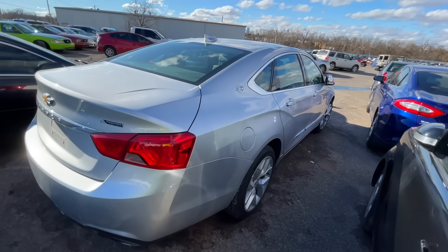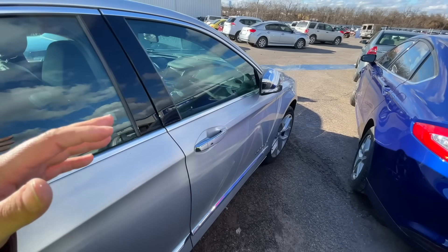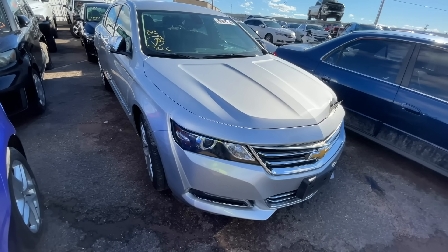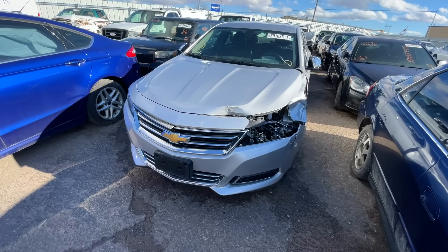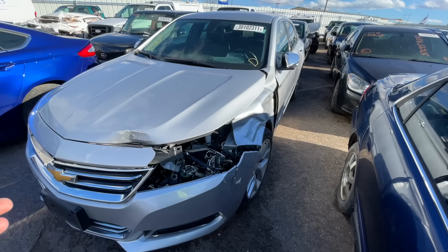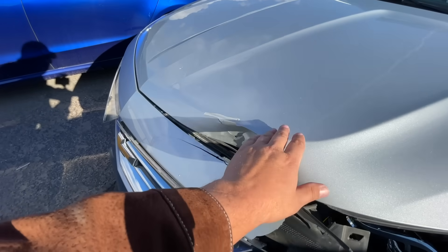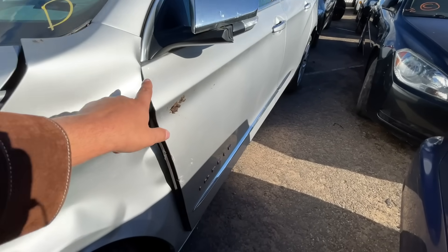One of the great things about rental cars is when they are damaged, a lot of times they don't go through a traditional insurance company and get a salvage title. Rental car companies are often self-insured, which means they won't carry a branded title when wrecked. They typically send them off, get them fixed as cheaply as possible, get them back on the road, and sell them before they have too many miles to maximize resale value.